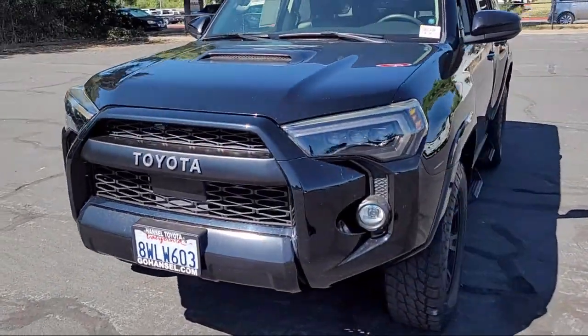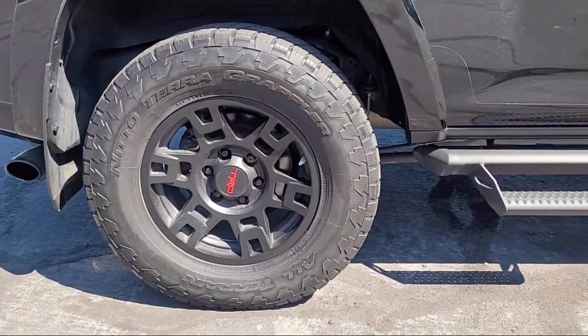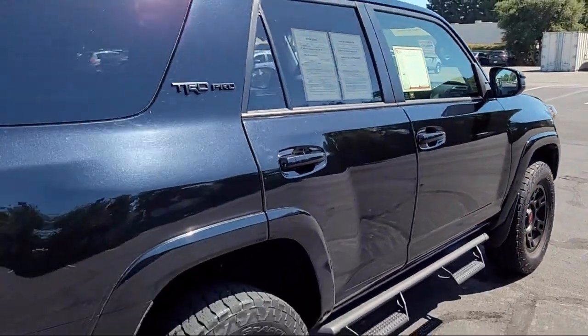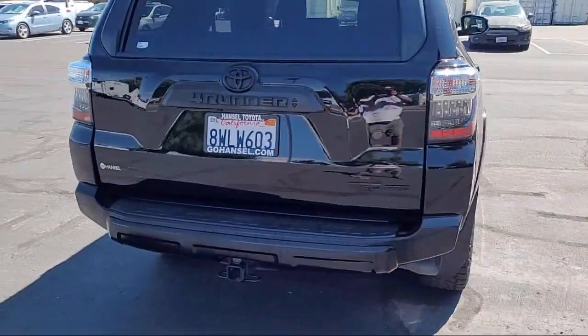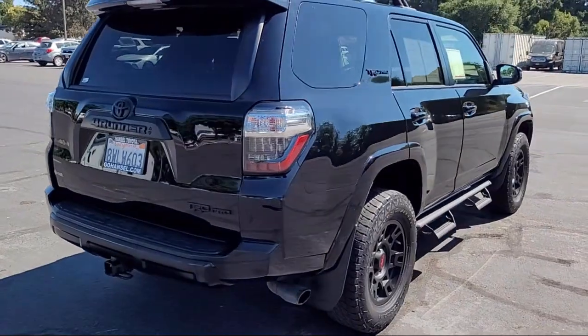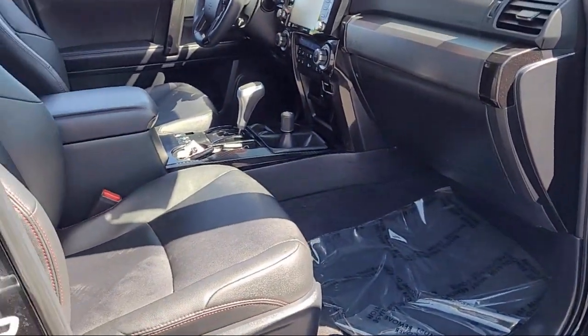This vehicle comes equipped with navigation, heated front seats, keyless entry, Apple CarPlay and Android Auto, Softex synthetic leather seat trim, power tilt and slide moonroof with sunshade, and Homelink — and has less than 45,000 miles on the odometer.